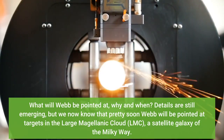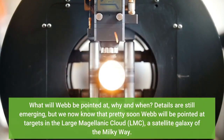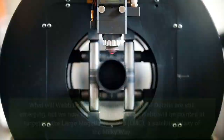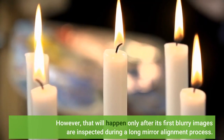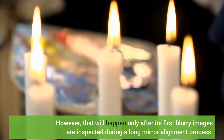Details are still emerging, but we now know that pretty soon Webb will be pointed at targets in the Large Magellanic Cloud, a satellite galaxy of the Milky Way. However, that will happen only after its first blurry images are inspected during a long mirror alignment process.